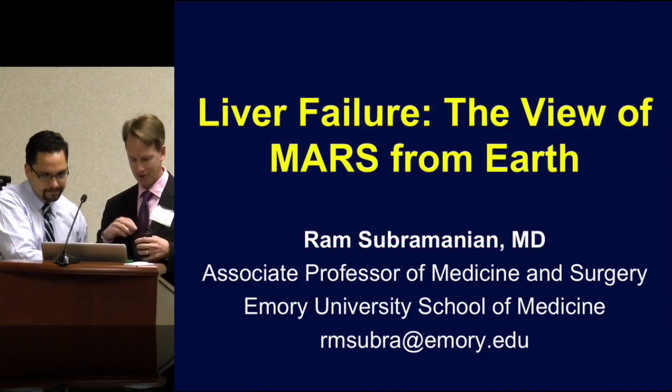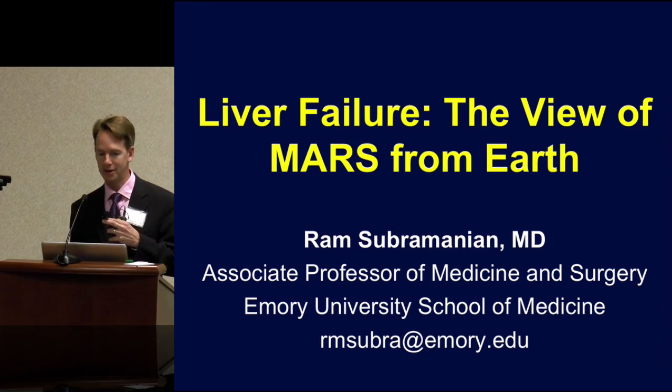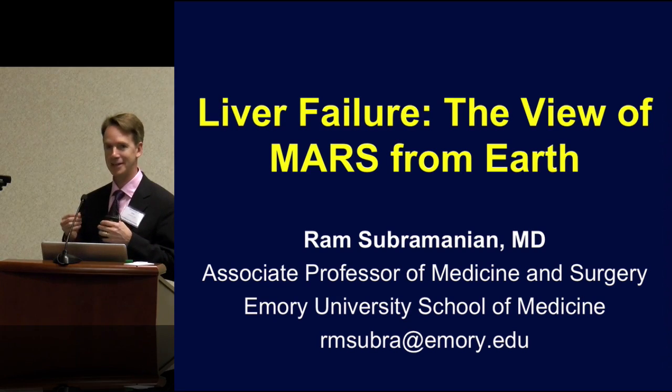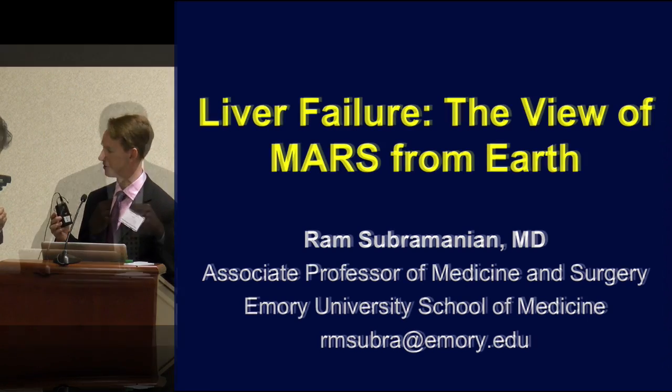Our next speaker is Ram Subramanian, who's going to talk to us about liver failure — 'the view of Mars from Earth' — so we're continuing the theme of cleverly named talks. Ram's going to discuss the use of MARS as adjunctive therapy as it relates to liver failure and how we manage those patients in the ICU.